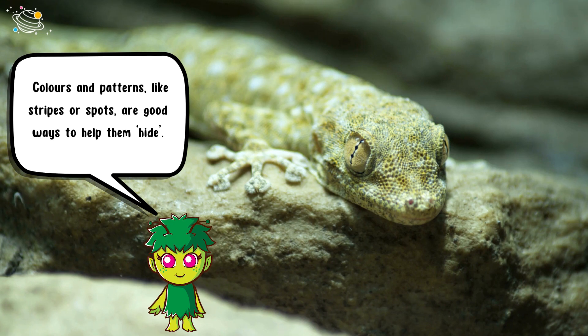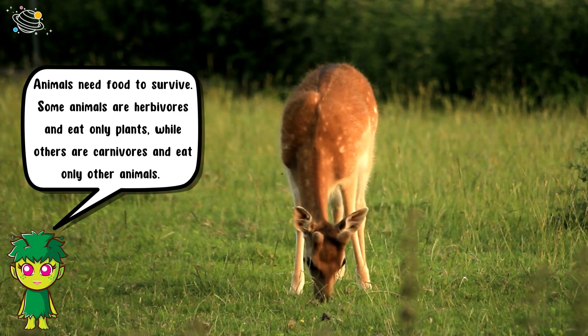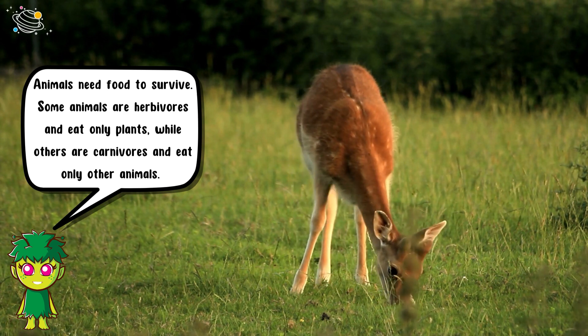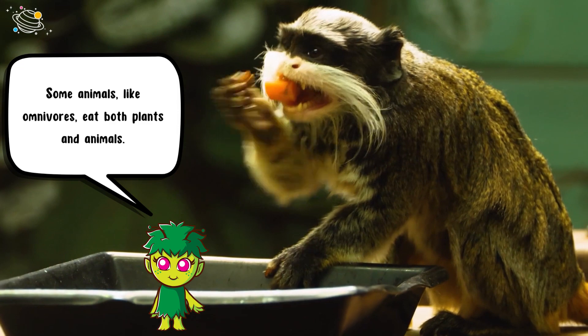Colors and patterns like stripes or spots are good ways to help them hide. Animals need food to survive. Some animals are herbivores and eat only plants, while others are carnivores and eat only other animals. Some animals, like omnivores, eat both plants and animals.